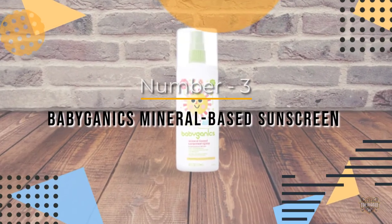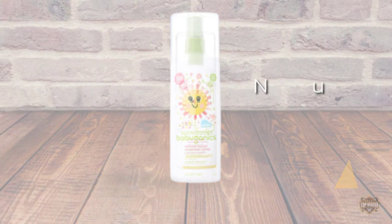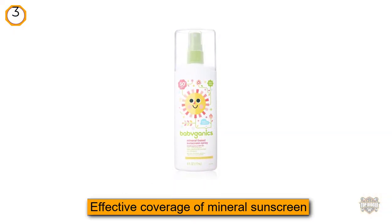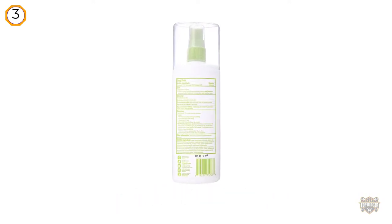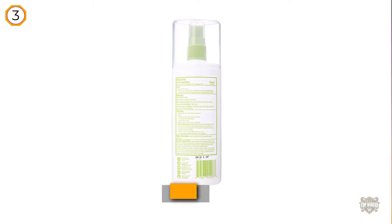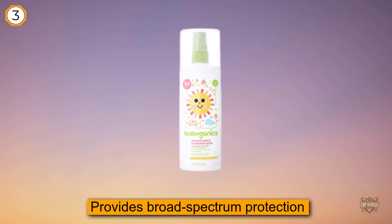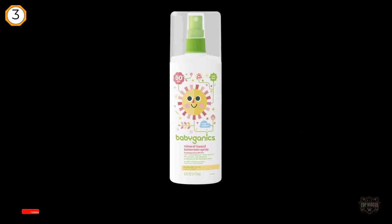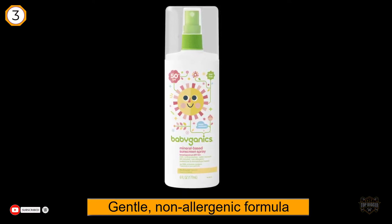Number three: Babyganyx Mineral-Based Sunscreen. This product is essentially the best of both worlds, offering the convenience of a spray application with the effective coverage of mineral sunscreen. The spray is not mist-like and therefore will not become airborne, causing your baby to inhale it. It provides broad-spectrum UVA and UVB protection.